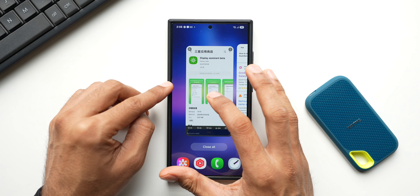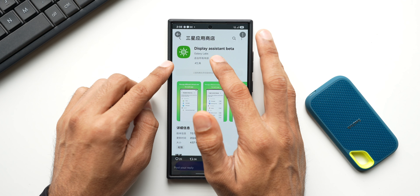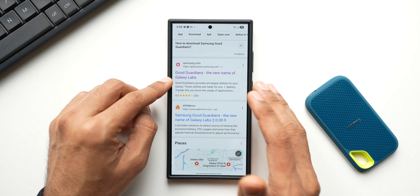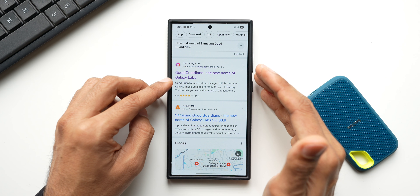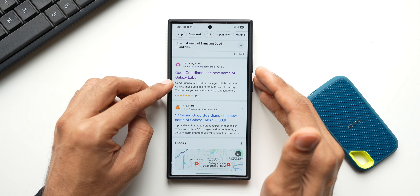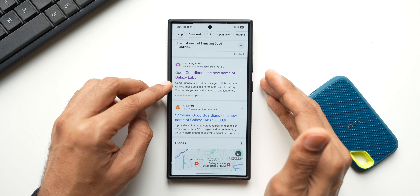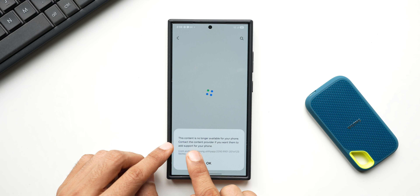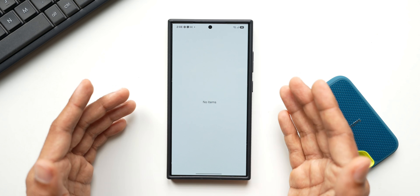I'm not sure why this application is under Galaxy Labs, or maybe it's developed by Galaxy Labs and will be put under the Good Guardians application, which is currently not available in all countries. Good Guardians is available in the US and Europe, and I think in Korea as well. Let me know if you have the Good Guardians application in your region. When I tap on it, it says 'This content is no longer available for your phone.'